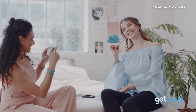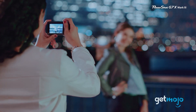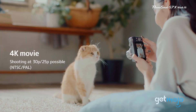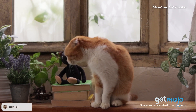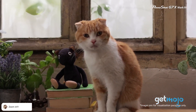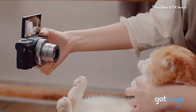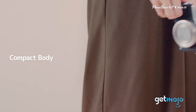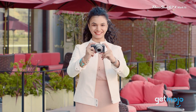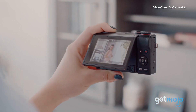Canon PowerShot G7X Mark III. We saved the most compact, shirt-pocket-friendly pick for last. If you want a shoot-anywhere vlogging camera with performance comparable to much bigger and more expensive Canon models, this is it. This tiny camera has 20.1 megapixel resolution, can shoot uncropped 4K video, and stream directly to YouTube. Vloggers will also be glad to hear it has a mic socket. Sure, it has a fixed 24–100mm lens and no viewfinder, but those factors also make it extremely compact.